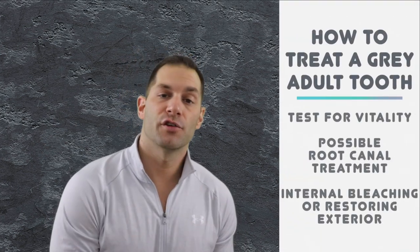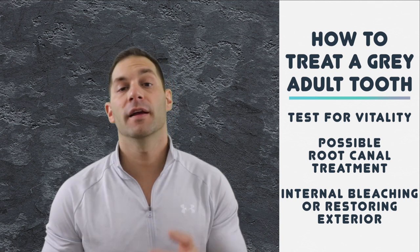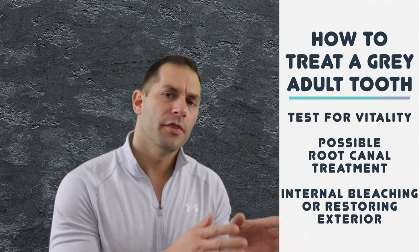If this is an adult tooth, you have options. Your dentist should test your tooth to verify if it's dead or not. If it is and you don't like the color, then a root canal is in your future, and either bleaching the tooth from the inside or covering it from the outside will be necessary. But just like a baby tooth, if the discoloration is not an eyesore and infection isn't present, you can elect to monitor the tooth.